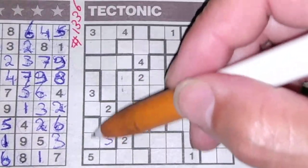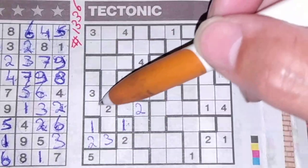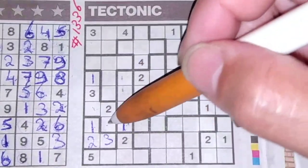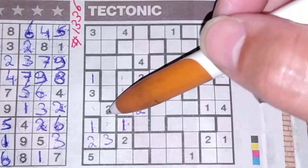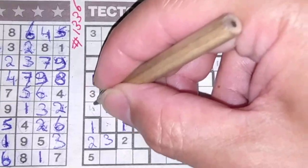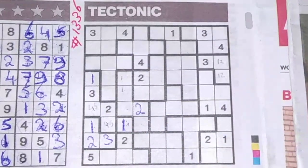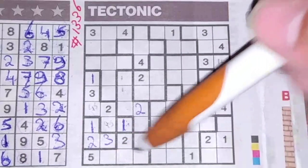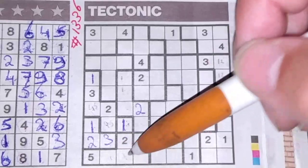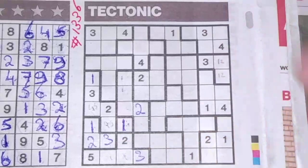The one and the two are left. We see a two there, so two should be here, and then one goes there. That means these two boxes cannot be a one — one box left for the one should be here. These two boxes should be reserved for the numbers four and five. In this area with three boxes left, one of the missing numbers is three. No three in these two boxes, so one box left for the three should be there.